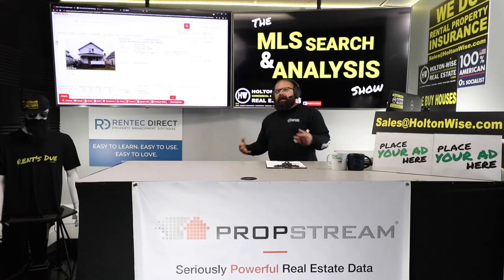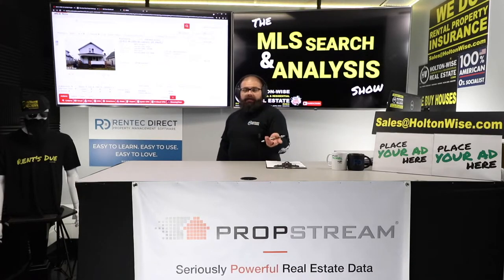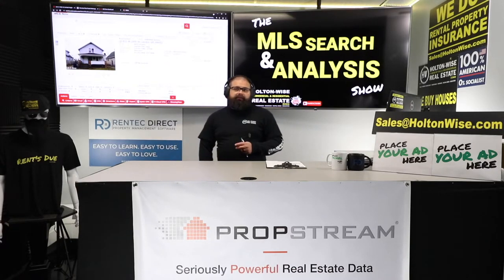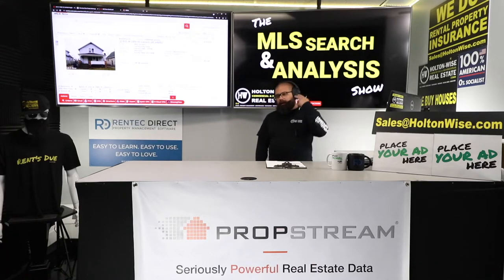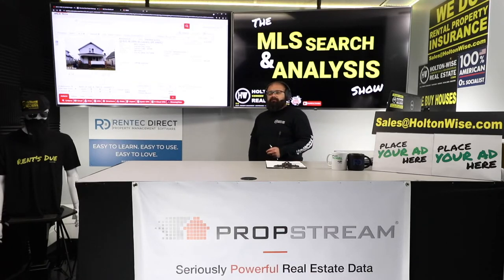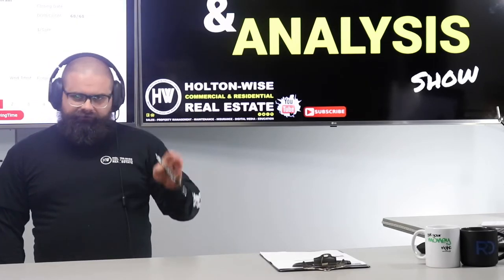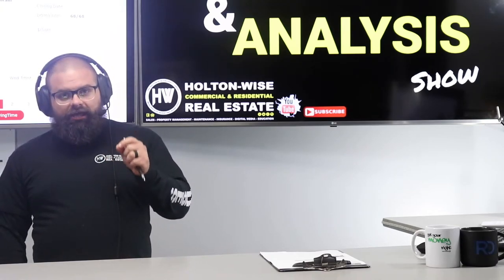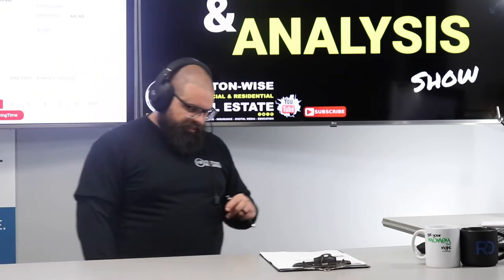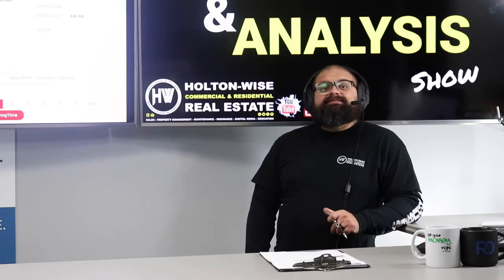Everyone watching sees a property listed on the MLS for $24,000 and thinks that person must be doing everything possible to sell it and their agent must be working diligently to get it sold. Unfortunately, that is not the reality of investing in real estate. The real estate industry is kind of a mess, honestly — nationwide, we're looking at an average annual turnover rate of close to 90%. Last time NAR put out stats, it was like 86–88%.